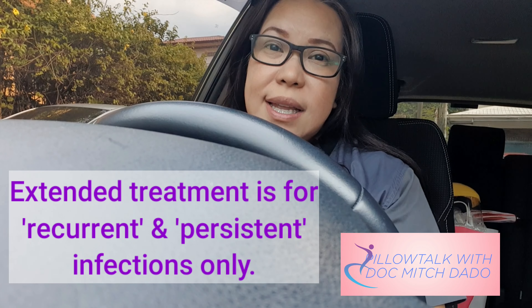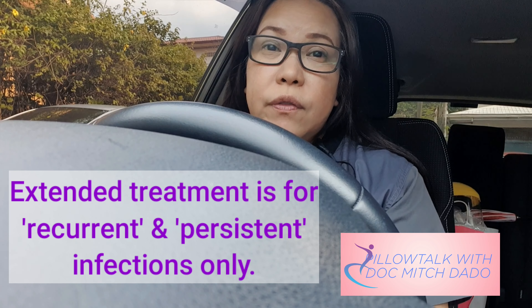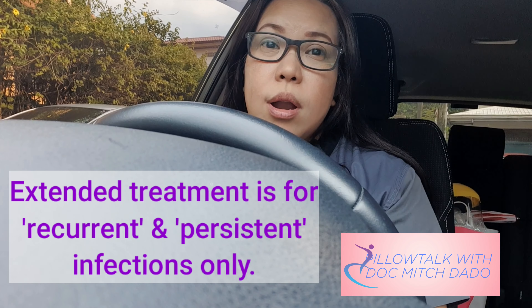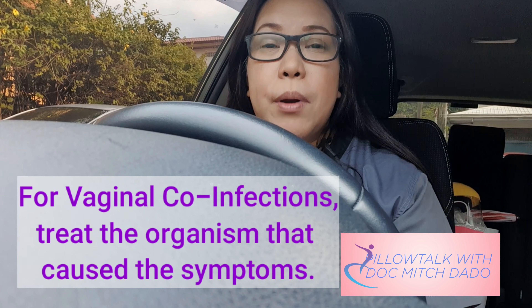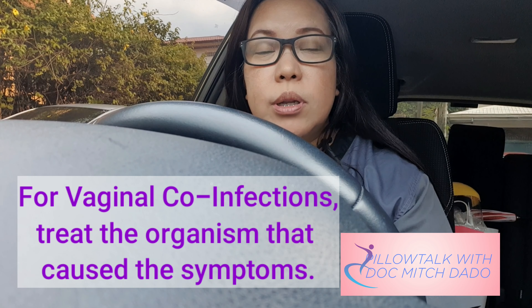We only give extended treatment for vulvovaginal infections that are recurrent or persistent. For co-infections, we usually treat the primary organism that is actually causing the symptomatology. So if the patient has a co-infection but is experiencing vaginal pruritus or itchiness, then we treat the organism that causes the itchiness, which is probably candida.